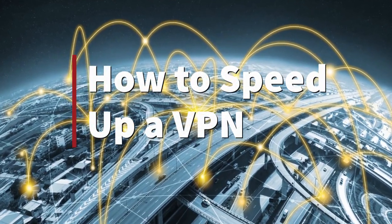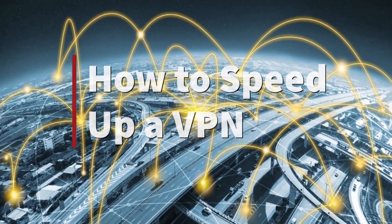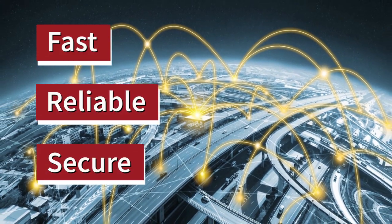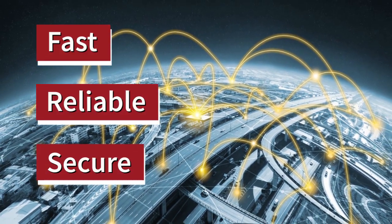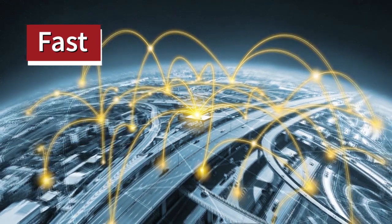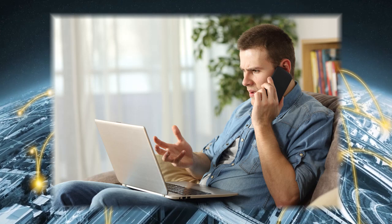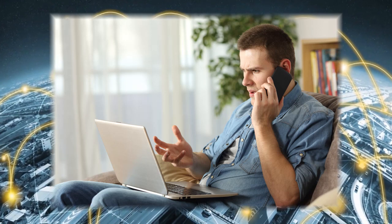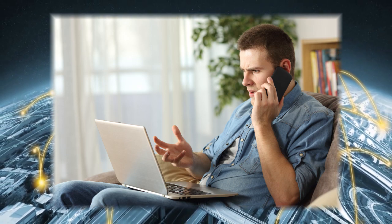How to speed up a VPN. Fast, reliable, secure VPN connections are a necessity for a remote work experience that keeps employees productive and data protected. After all, if employees can't work from home efficiently, then as the old saying goes, time is money. So what can you do if your VPN speed isn't up to par?